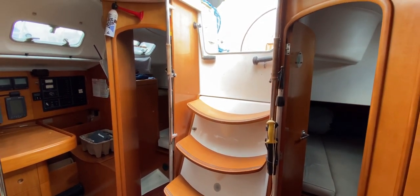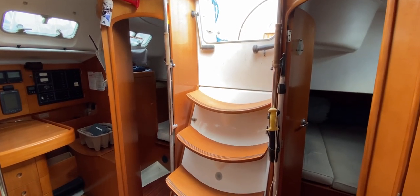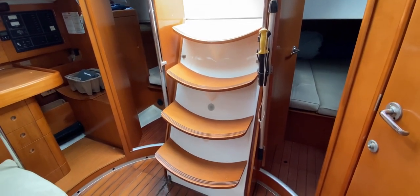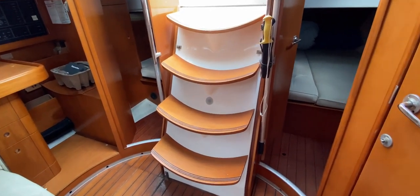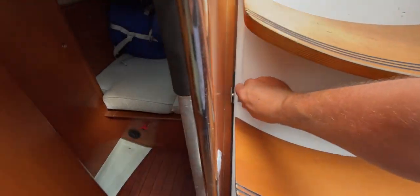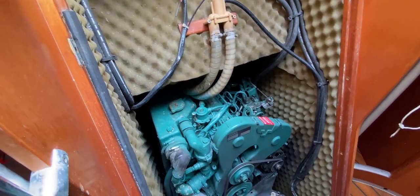As you can see we're looking at the companionway now — that is nice and easy to get into. There's quite a high lip there, which will stop anything coming from the cockpit in. Really nice easy curved steps to get down, which makes it a little bit easier if the yacht is heeling. It's also really easy to get to the engine — we just release these catches and the whole thing hinges back.